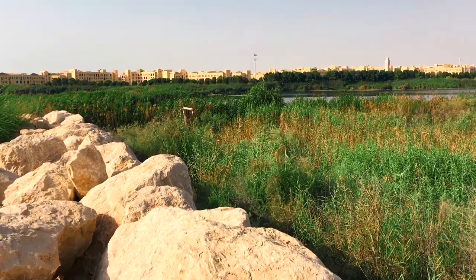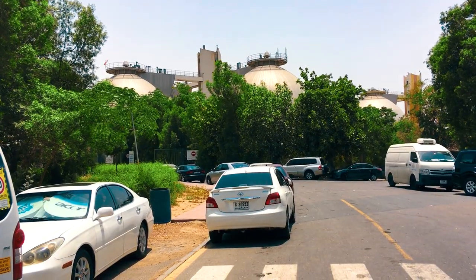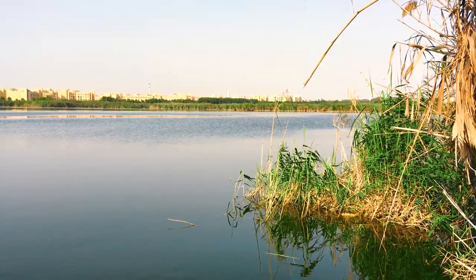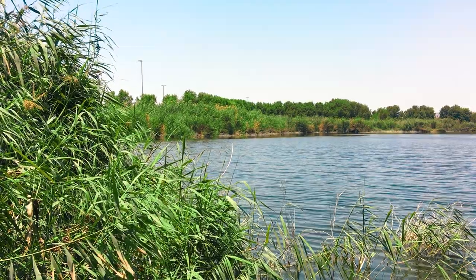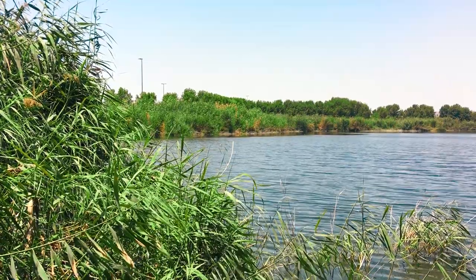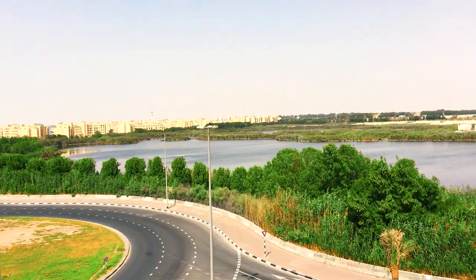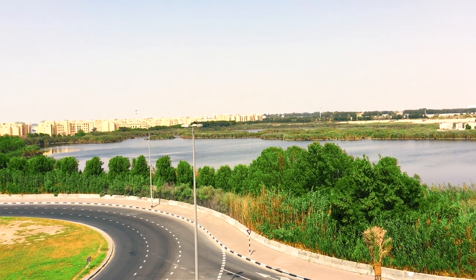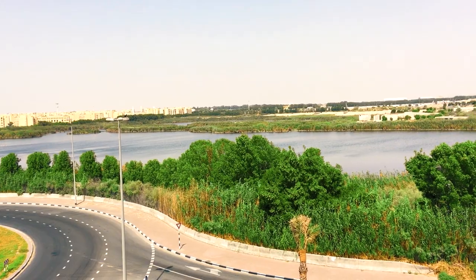There was a quarry in place of the lake, which was dug long before the crisis. Its average depth is 3 meters. From the beginning of construction, excess fresh water was poured into it from nearby treatment facilities. The quarry was filled and turned into a lake, and as the water pouring continues to this day, the lake does not dry up.